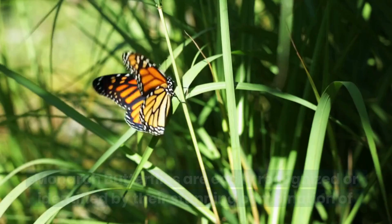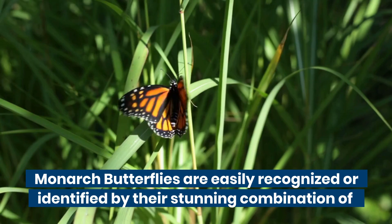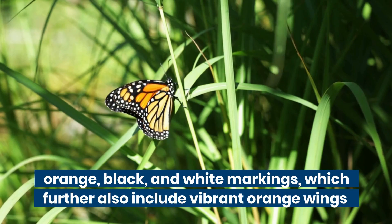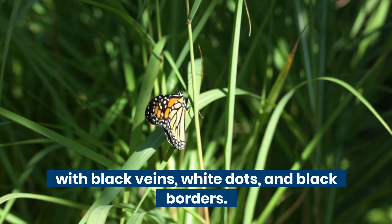Monarch butterfly. Monarch butterflies are easily recognized and identified by their stunning combination of orange, black, and white markings, which include vibrant orange wings with black veins, white dots, and black borders.